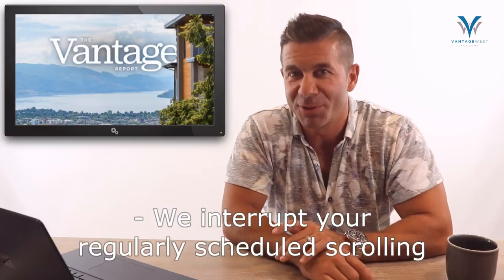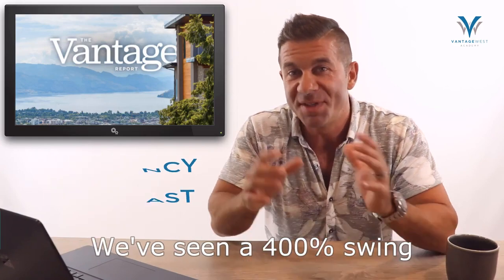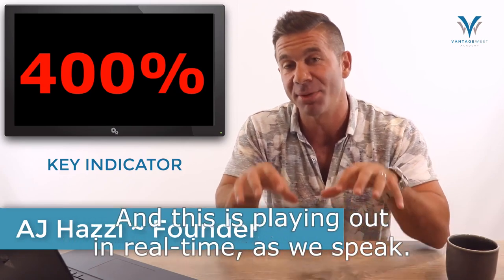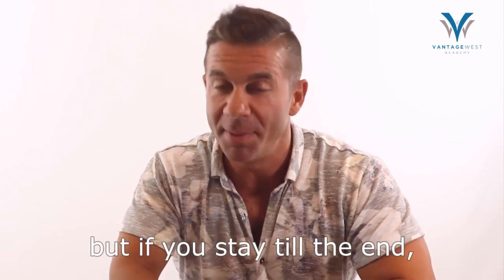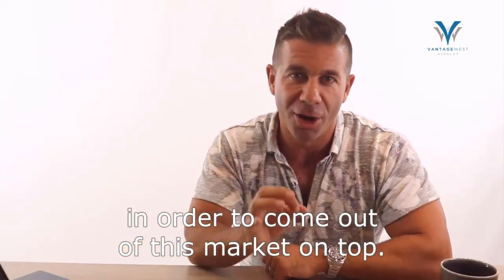We interrupt your regularly scheduled scrolling to bring you an emergency broadcast of the Vantage Report. We've seen a 400% swing in the Central Okanagan's key real estate indicator, and this is playing out in real time as we speak. This video is going to be a big information download, but if you stay till the end I'm going to give you the three things you need to know to come out of this market on top.